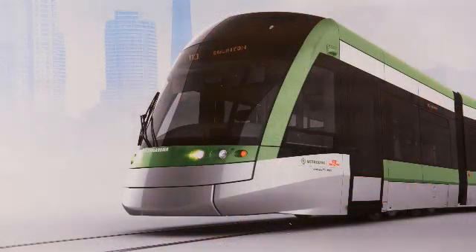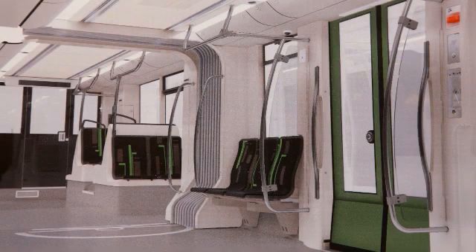Toronto was the very first city — our launch customer through Metrolinx — that actually procured the Flexity Freedom.